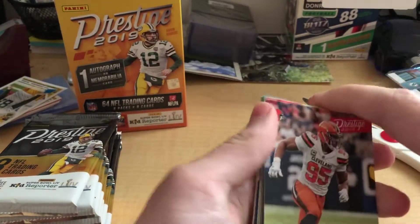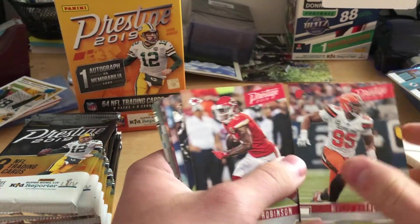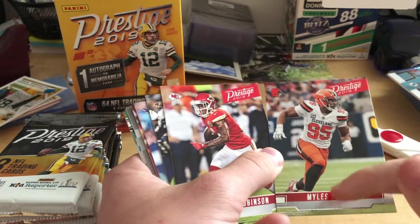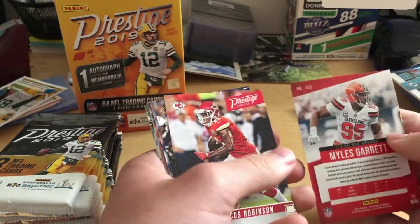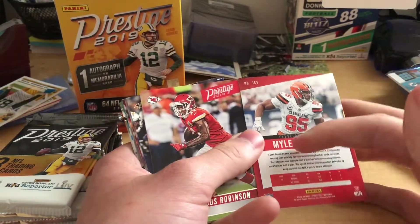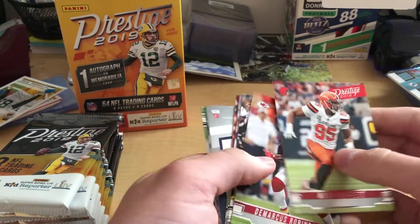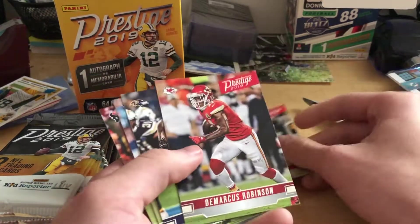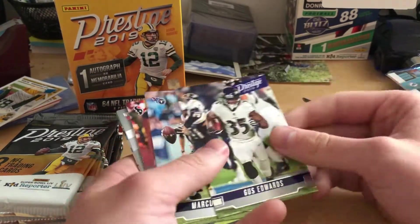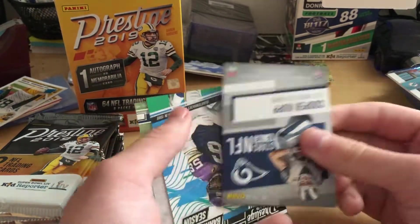First card here we got a Miles Garrett. Let's just take a second to look at these cards. I like the art style by the names and stuff. Got the Prestige up on top. Panini — they're the kings of the card industry, they always got nice cards. Right off the rip we got Miles Garrett, Demarcus Robinson, Gus Edwards, and Marcus Mariota — throwback to when he was still a Titan.